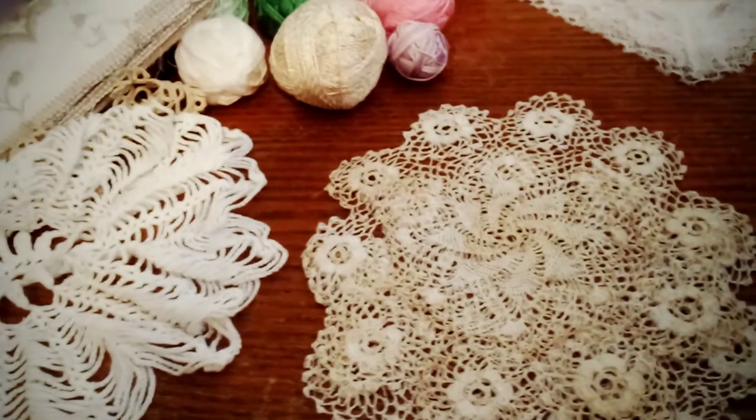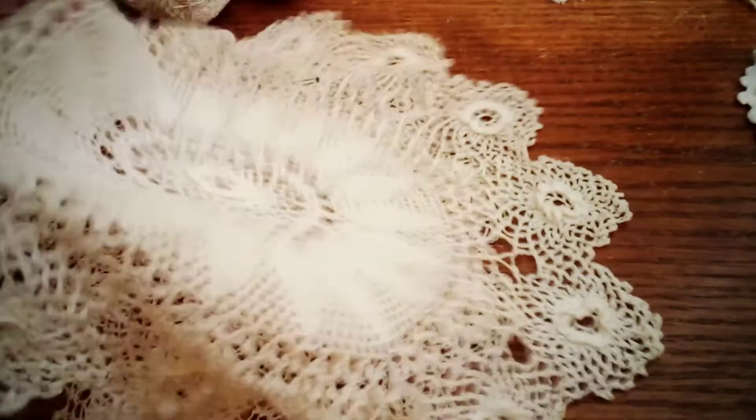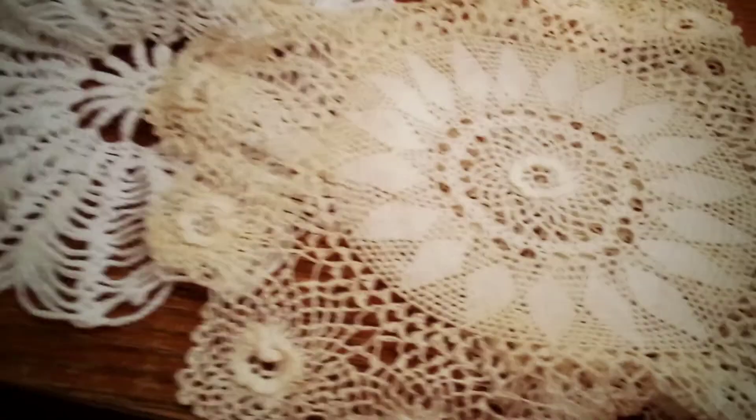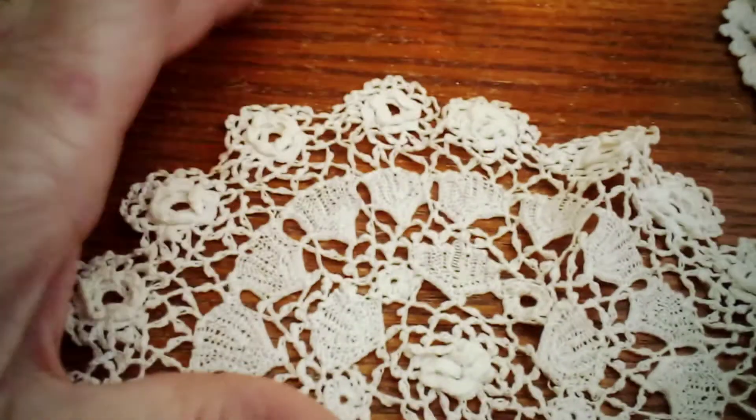There are other ones too — there's another one of those, and then there's this one. It's bigger and has a little bit of a different design on it. And then there's this one — a white one. They're all so delicate.